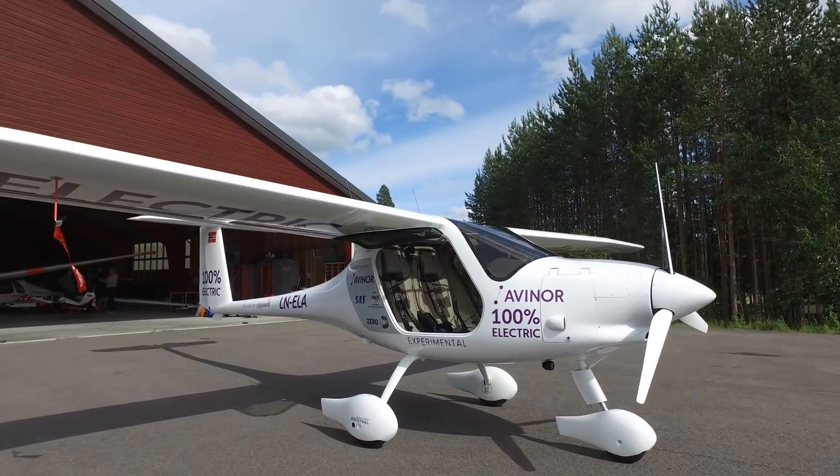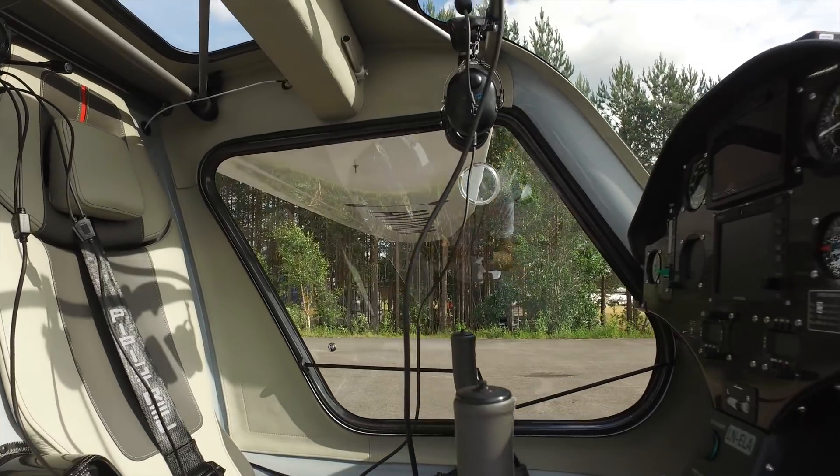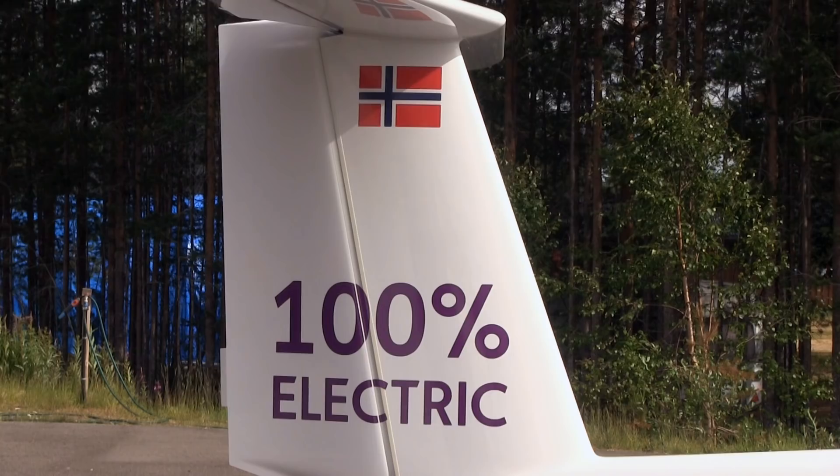What other benefits are there with flying this electric plane — comfort, noise? It's cheaper, it's less noisy, and the electric engine is almost instant when you throttle up — like an electric car. The gasoline engine has some lag. And one major thing in addition to that is no pollution, no fossil fuels.